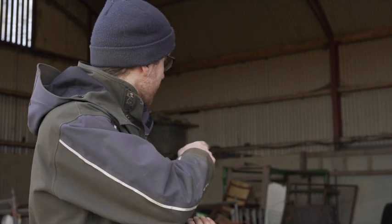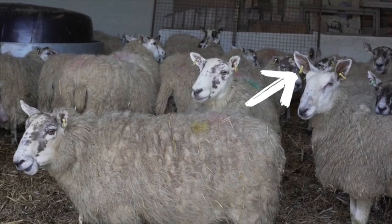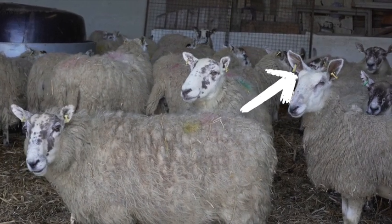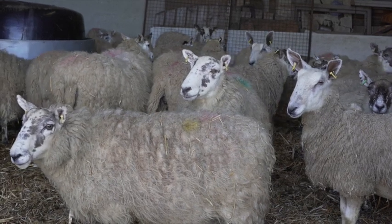All the ewes are tagged. They're tagged shortly after birth so we know each of them right through - that's for flock management records but also it's required by law for traceability. All sheep in Northern Ireland have to be tagged within six months or whenever they're sold, whichever is sooner. That means we're able to trace these sheep - whoever buys them will be able to trace them right back to this farm.